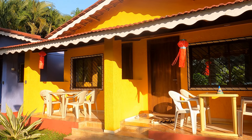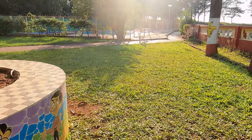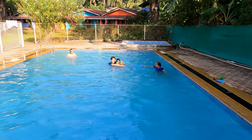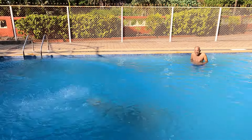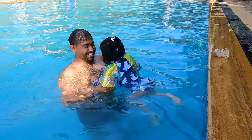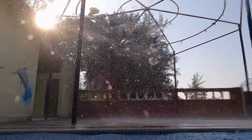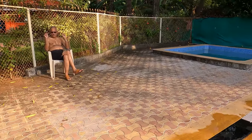We are now heading to the swimming pool. The swimming pool was rather large and surrounded by trees on all sides. There is also a rain dance set up and a little kiddie pool for the younger ones.